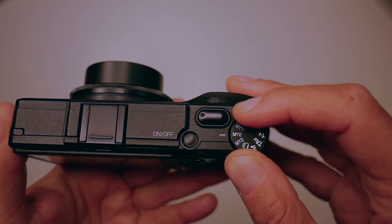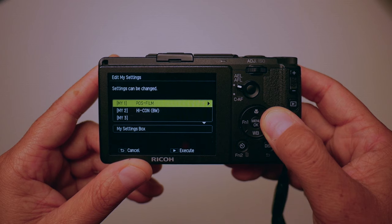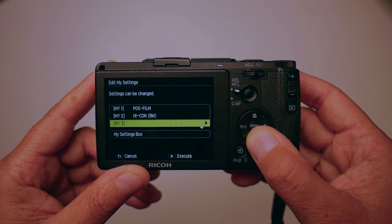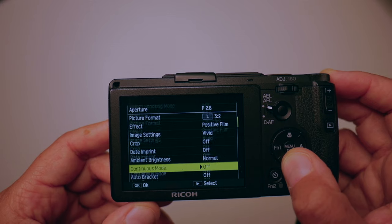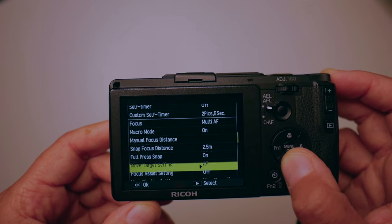Another cool thing about effects mode — you can go into three custom settings: MY1, MY2, and MY3. Right now I have two set up: one for positive film and another for high contrast black and white. I've customized them with my filter, fixed my settings for saturation, contrast, and sharpness, and set the format I want — whether that's 4:3 or 1:1. These are all things that help you just get out there and shoot because you've already locked them in.